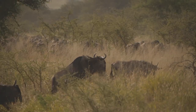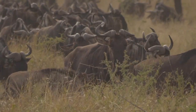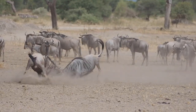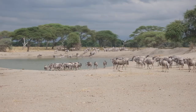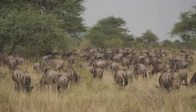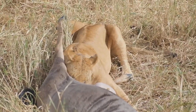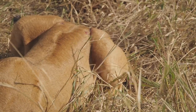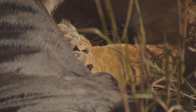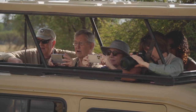Wildebeest follow the rains in search of greener pastures — a thousand wildebeest going across the Serengeti. In your tent in the middle of the night, you just hear thousands of grunts. Nothing could prepare you for that. But it can also be a dangerous journey. Right by the road, you can see a female lion taking down a wildebeest — suffocating it and then devouring it. Who would have thought you'd ever see something like that? Many visitors certainly hope to.